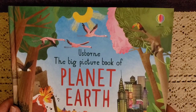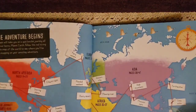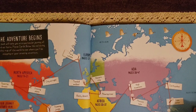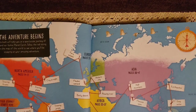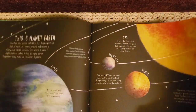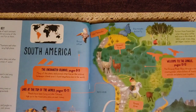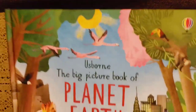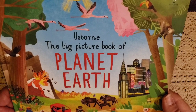The next one is called The Big Picture Book of Planet Earth. It covers all the different continents — North America, Asia, Africa, the Antarctic, Europe, and South America. It talks about islands, rivers, and wetlands. The colors are just brilliant as it goes through each one. It's a wonderful book.